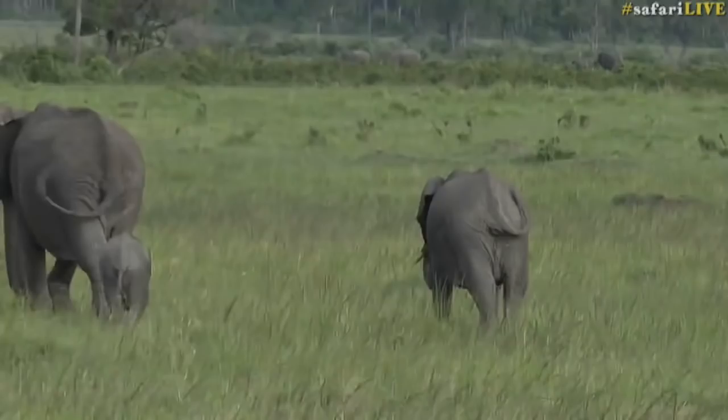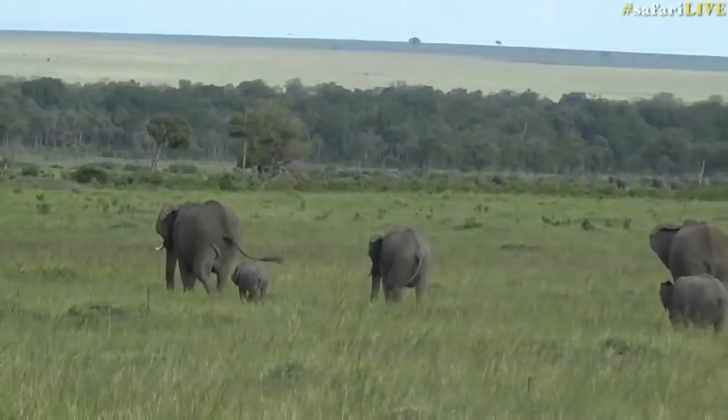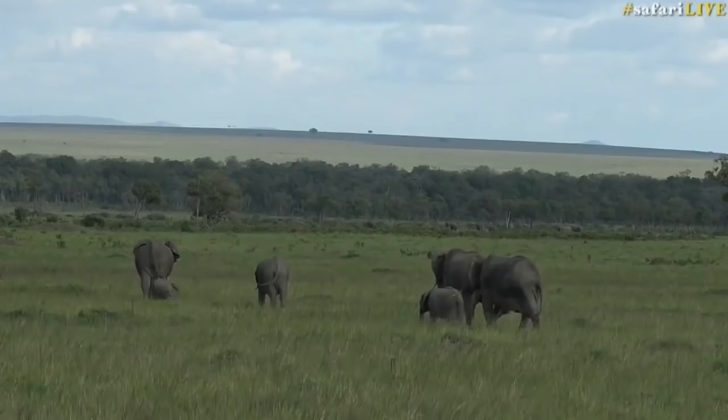Throughout the day the wind has been howling, which makes conditions for searching for birds very tricky. Luckily, we film in two different locations. Let's go and find out if Tristan plans on finding you some pretty birds today.